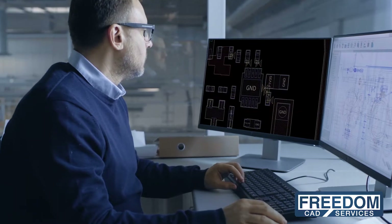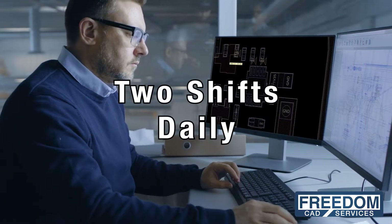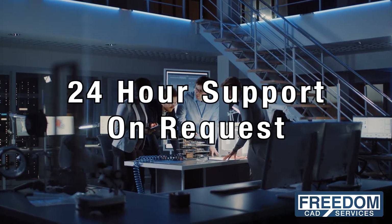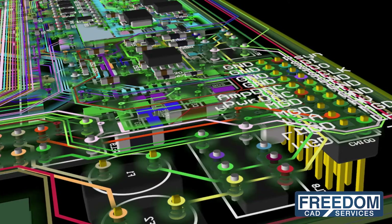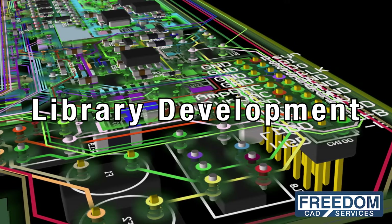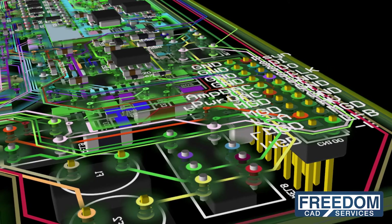Need a design done quickly? We operate two shifts daily and can provide 24-hour support on request. Our CAD library team can provide logic symbols, physical footprints, and 3D models to support your design efforts.